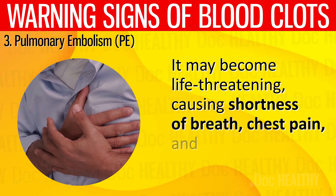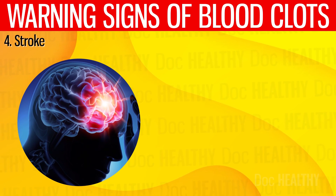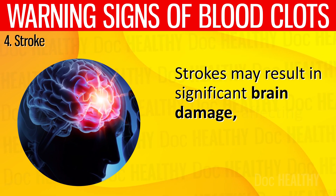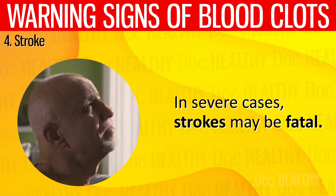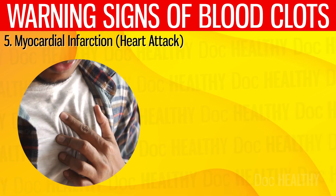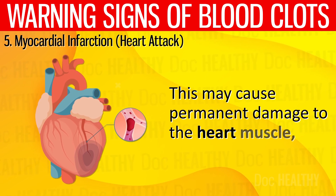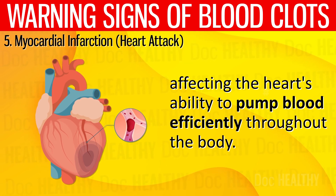Pulmonary embolism may become life-threatening, causing shortness of breath, chest pain, and even sudden death. 4. Stroke — a blood clot that blocks blood flow to a part of the brain may lead to a stroke, resulting in significant brain damage affecting speech, movement, and memory; in severe cases, strokes may be fatal. 5. Myocardial Infarction (Heart Attack) — blood clots may also block the flow of blood to the heart, leading to a heart attack, causing permanent damage to the heart muscle and affecting its ability to pump blood efficiently throughout the body.